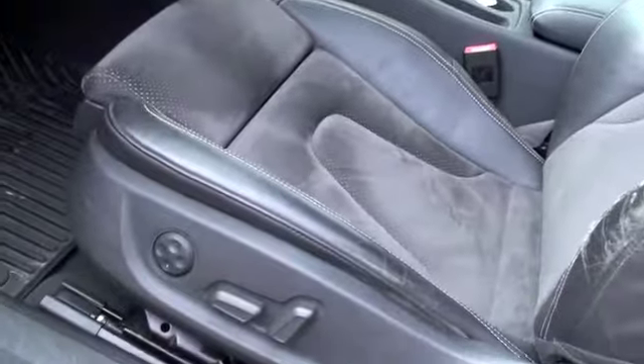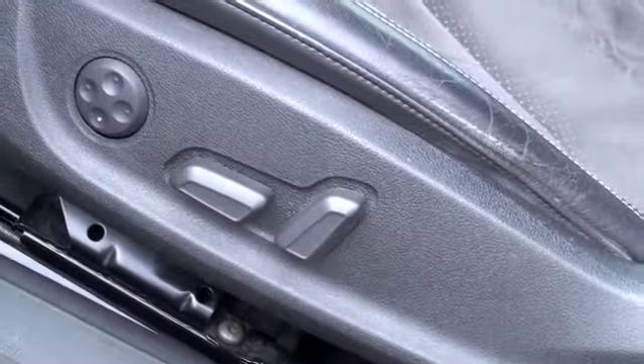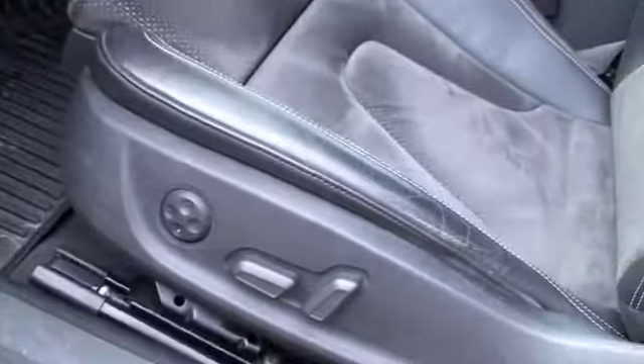Taking a look at the driver's seat, you'll have power seats there as well — forward, backward, up, down, and forward and backward tilt with the configuration pad to make that to your liking.